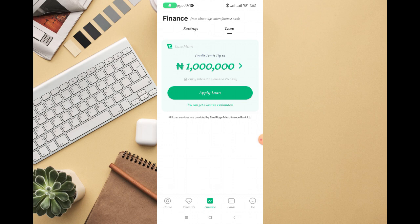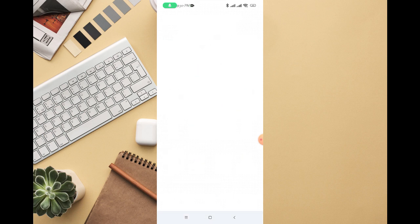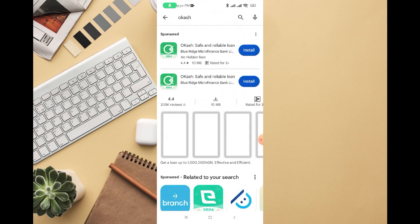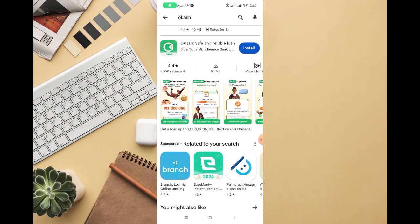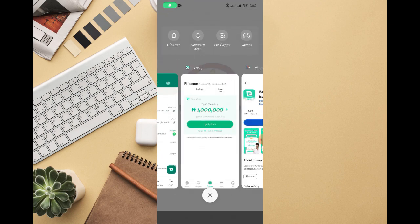If you go on the Google Play Store and search for OKash, you'll be able to see the OKash app on its own. Right here you can see the OKash app is available, and if you scroll down you can also see His Money. This is the same His Money that is available on the OPay app.